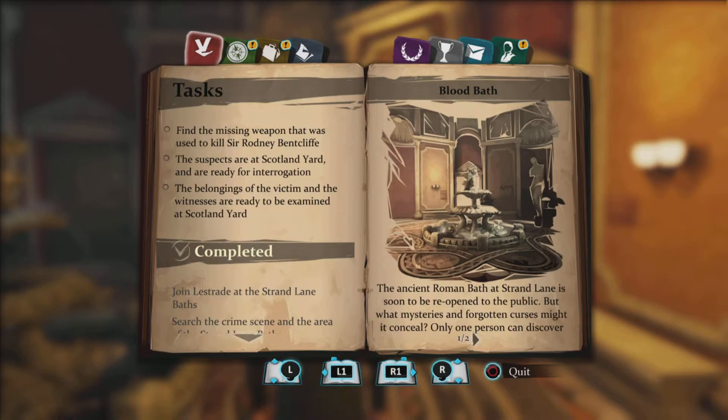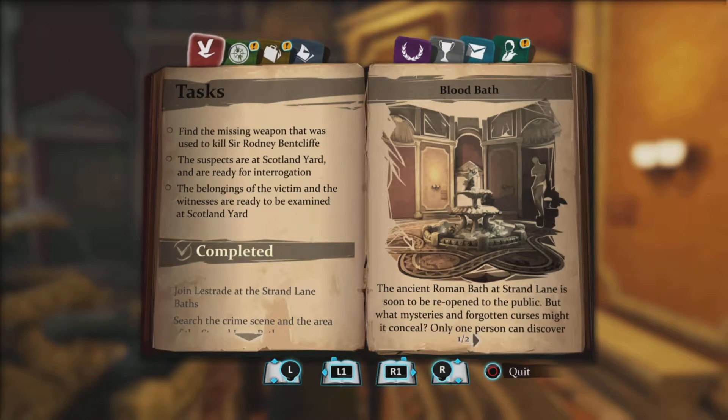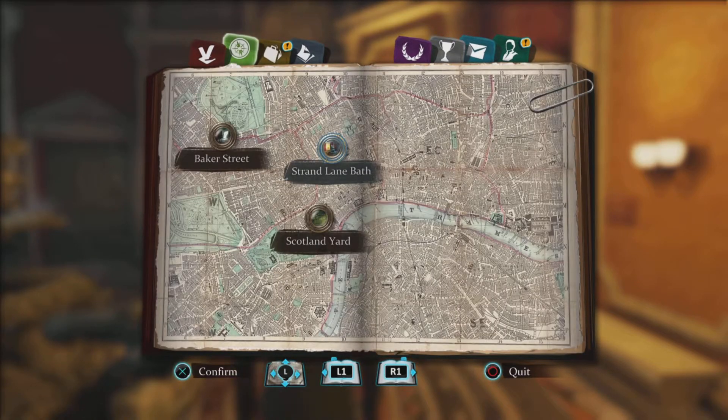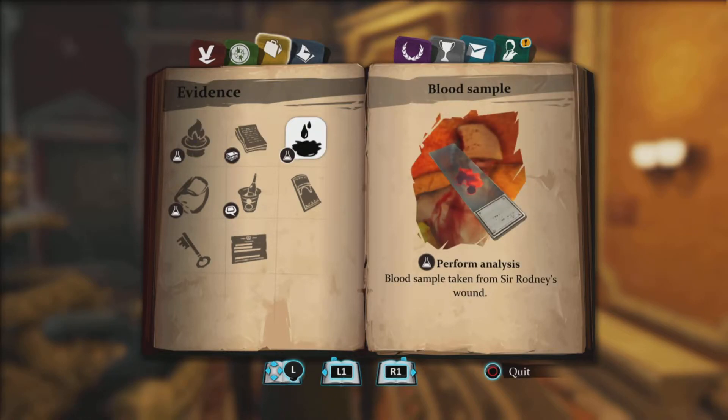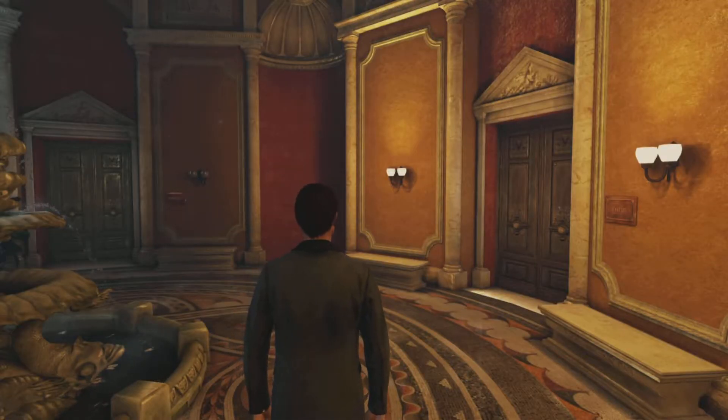We need to find the missing weapon used to kill Sir Rodney Bentcliffe. The suspects are at Scotland Yard and ready to be interrogated. The belongings of the victim and the witnesses are ready to be examined at Scotland Yard. I'm supposed to be going back to Baker Street to do some alchemy. Let's perform an analysis - blood sample taken from Sir Rodney's wound.